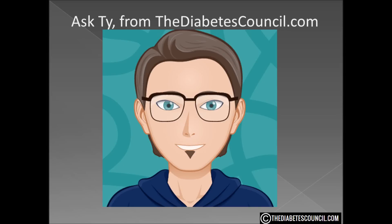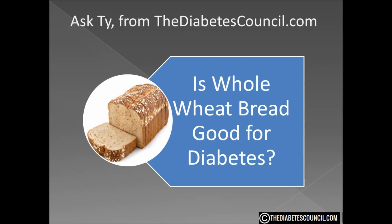Hello, I am Ty Mason of thediabetescouncil.com, a researcher, writer, and I have type 2 diabetes. Today I am going to answer the question: is whole wheat bread good for diabetes?